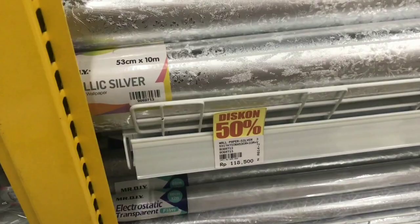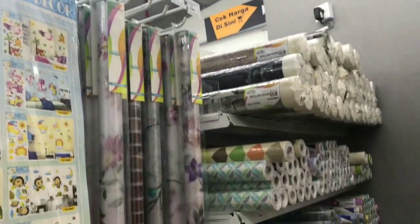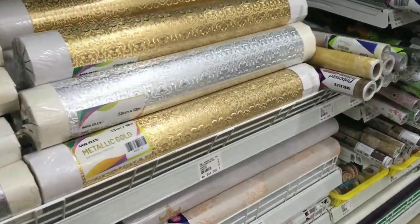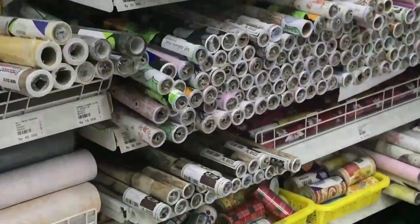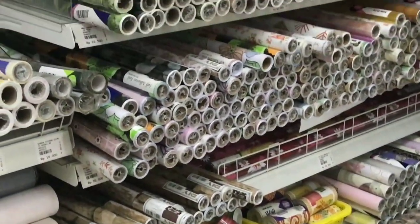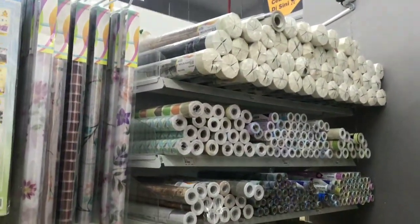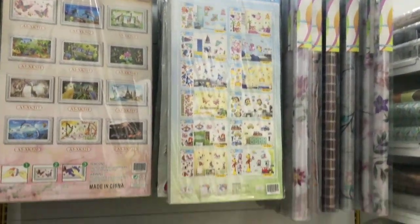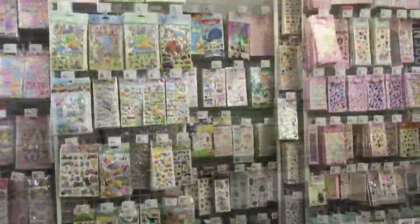Geser ke sebelahnya lagi, aku salah fokus lagi. Di sini itu ada wall sticker dan harganya itu bervariasi, ada yang standar sampai yang lumayan bagus. Jadi kalian lihat dong, ini cantik banget. Harganya dari Rp25.000 ya guys sampai yang mahal juga ada. Motifnya bagus-bagus tentunya. Aku tetap salah fokus sama yang silver dan gold ini, keren banget.